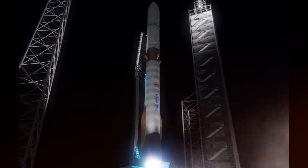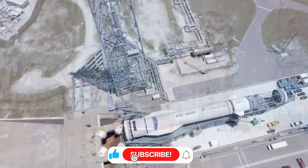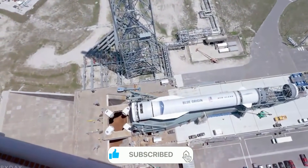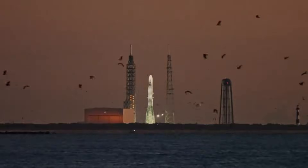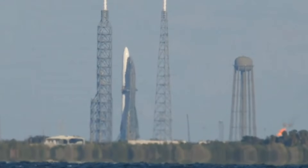The similarities between the two companies' approaches are fascinating. Both have embraced vertical landing technology for their boosters, a technique that once seemed like science fiction. Both understand the critical importance of rapid reusability. But where SpaceX has refined this through hundreds of actual launches, Blue Origin's experience remains largely theoretical.